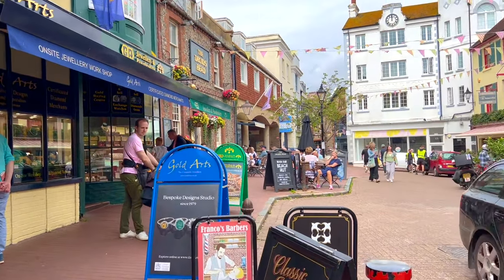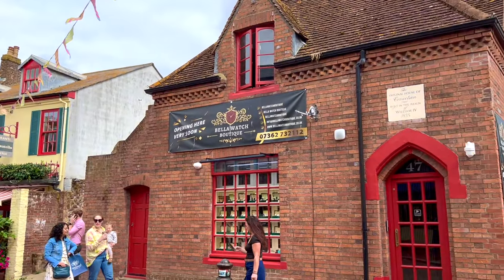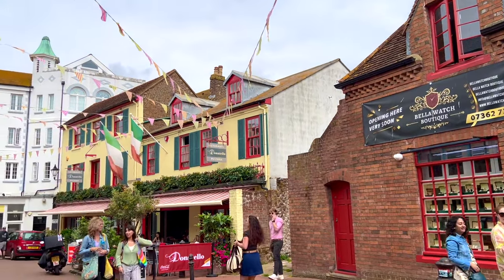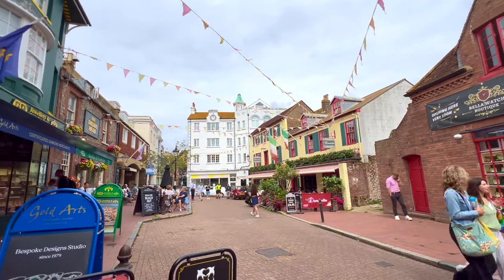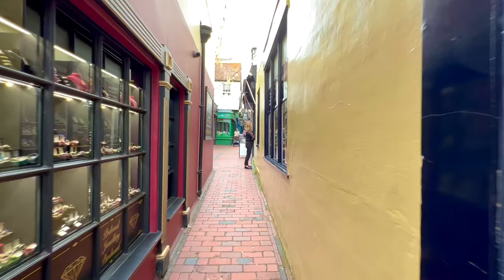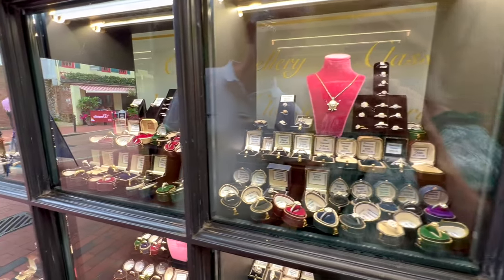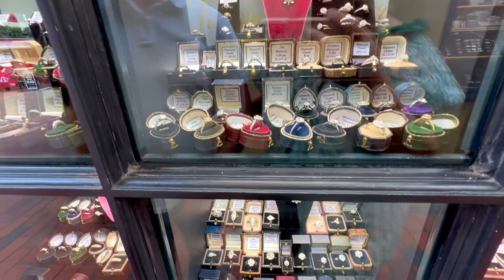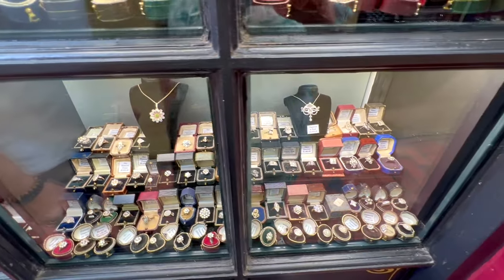We are now in the heart of what they call The Lanes, and I can see what David was talking about — it's so pretty! There's actually so much to see here. There's an Italian pizzeria over there called Donatello, gorgeous architecture, and it's loaded with cafes and restaurants. Oh, look at all the beautiful jewellery in this window! Pre-loved jewellery — lots of wonderful diamonds. Goodness me.